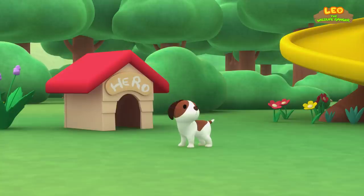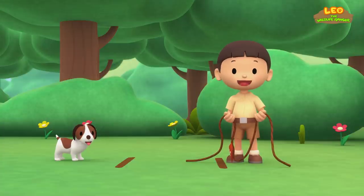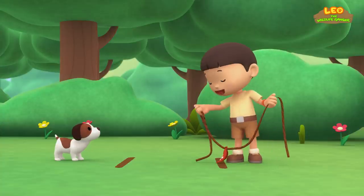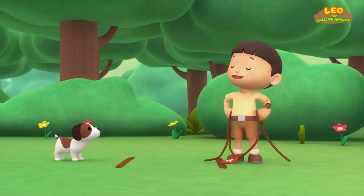The Malayan Tiger. Hero, where are you, Hero? Hi everybody. My name is Leo. I am a junior ranger. And this is my puppy, Hero. You're just in time, Hero. Let's see who's stronger. I challenge you to a game of tug of war.